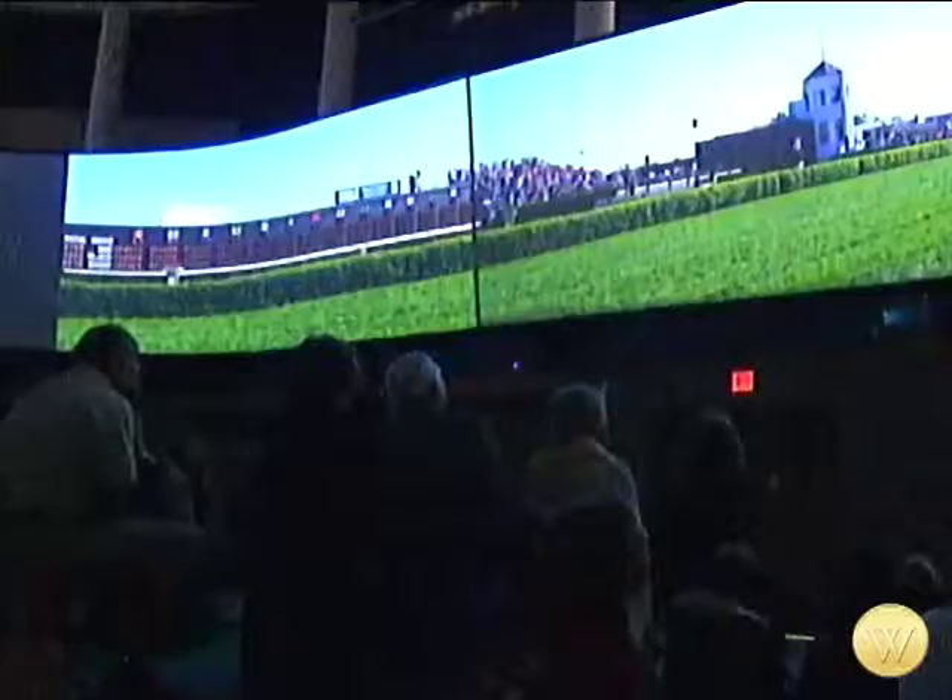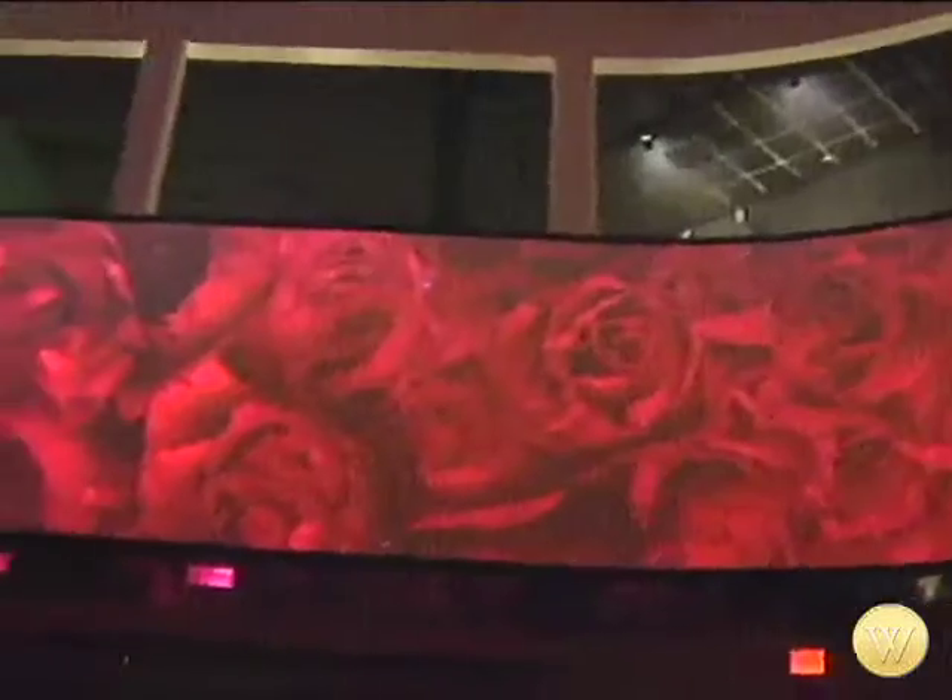The centerpiece? A 360-degree video presentation known as The Greatest Race. Utilizing the latest in high-definition video technology, the 17-minute film immerses the visitor in all the pomp and circumstance that makes up Derby Week.